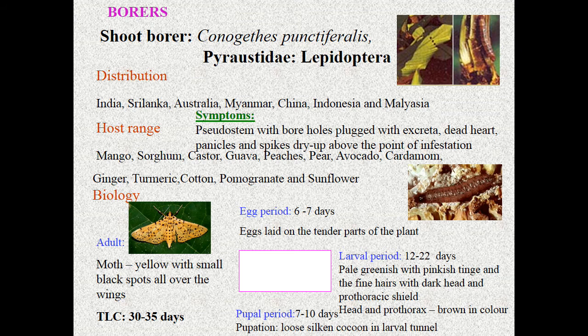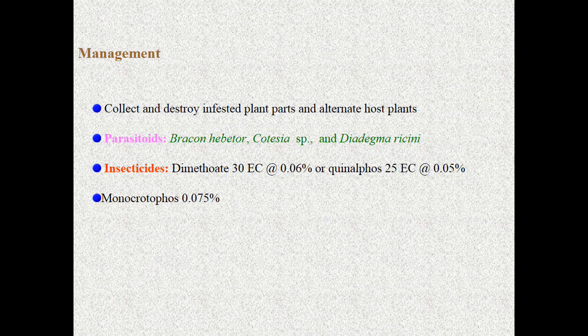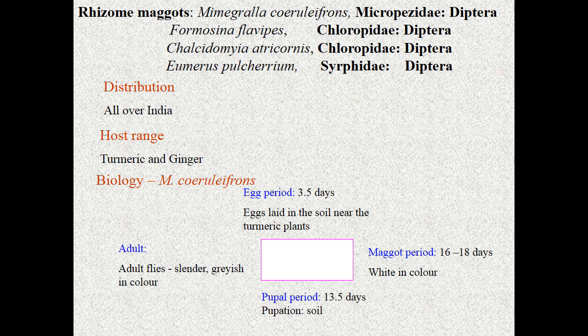For management of shoot borer, use systemic insecticides like dimethoate. For contact control, use quinalphos as a contact insecticide. Monocrotophos can also be used. Parasitoids like Bracon hebetor and Diadegma are used against Conogethes. Coming to the next pest — rhizome maggot, Mimegralla coeruleifrons, Micropezidae, Diptera.